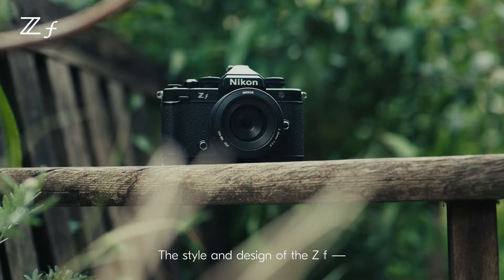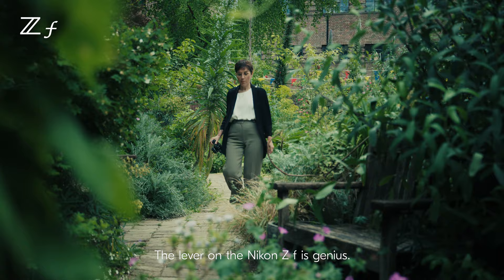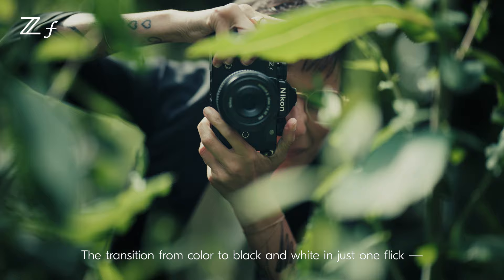The style and design of the ZF — it's a beautiful looking camera. The lever on the Nikon ZF is genius. The transition from colour to black and white in just one flick, it's just seamless.